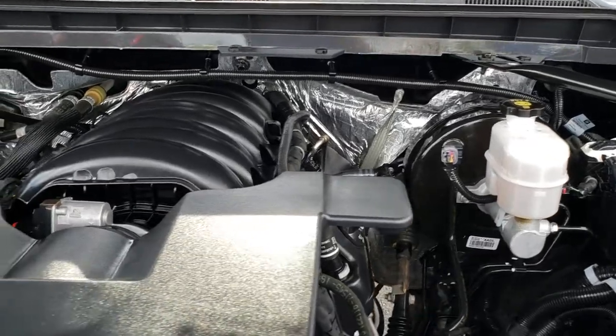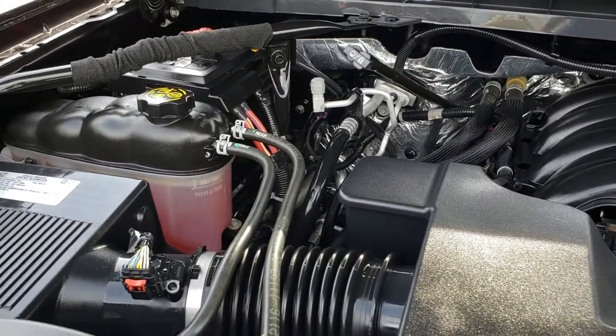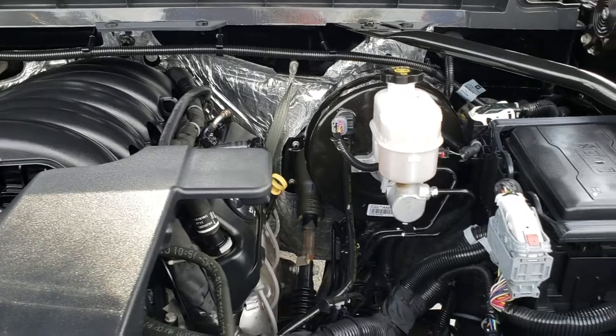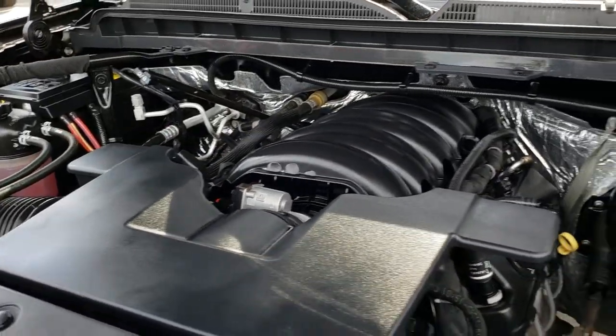Under the hood we have the 5.3-liter V8 motor. The engine bay is very clean and runs very smooth. This truck has been fully safetied and inspected by our service shop. It has a fresh oil and filter change, all the fluids have been checked and topped off, and this truck is 100% ready to go.